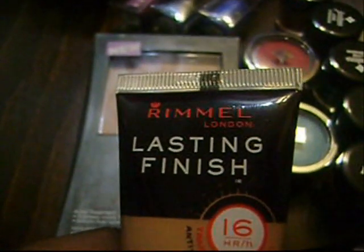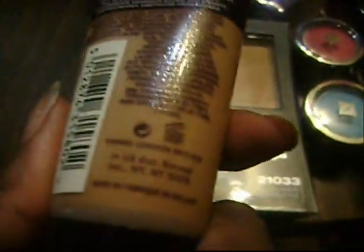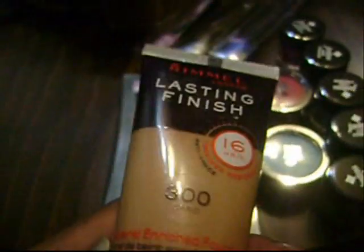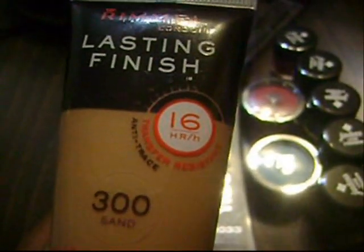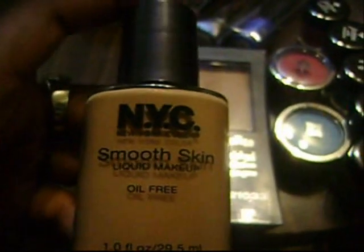This was also on clearance — it's the Rimmel London Lasting Finish 16 Hour Makeup in 300 Sand, which is the darkest color they have. I'm new to liquid makeup; usually I just dust a little powder on. This claims to be resistant proof, anti-trace, and kind of sweat resistant, which is great for summer. Here I have NYC Smooth Skin Liquid Makeup in Natural Tan — I've never tried this before. I had to throw out that CoverGirl one in True Sable; it was way too dark.